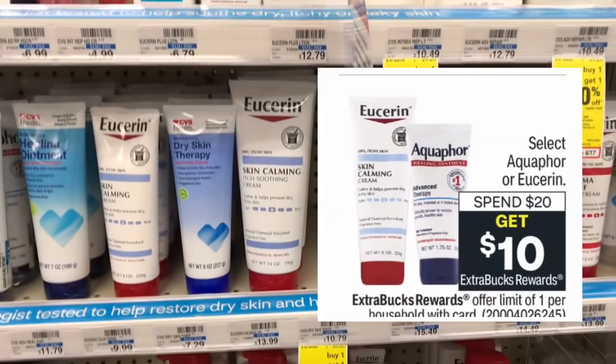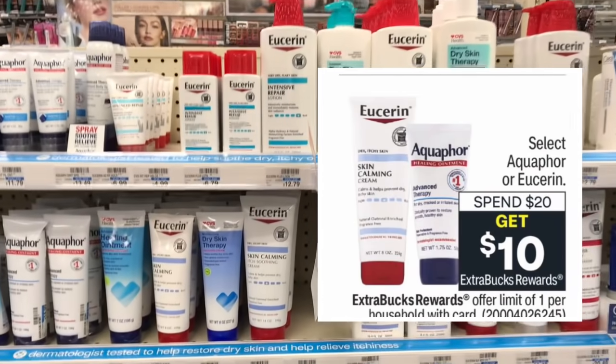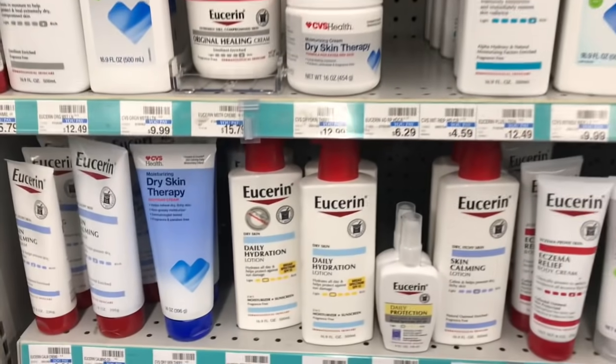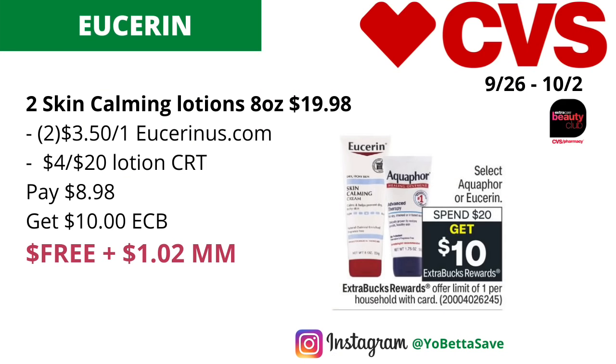Our first money maker is on select Aquaphor or Eucerin — they will be on a spend $20, get $10 back in ECBs with a limit of one. Since the ad says 'select,' please check CVS.com on Sunday to see exactly which Aquaphor or Eucerin is included. If the Eucerin Skin Calming Lotions in the 8-ounce sizes are included, you want to grab two of them — priced at my store for $9.99 each, so two should total $19.98.